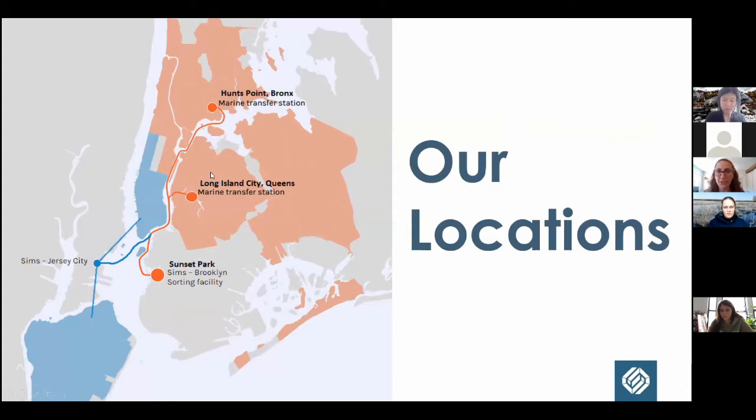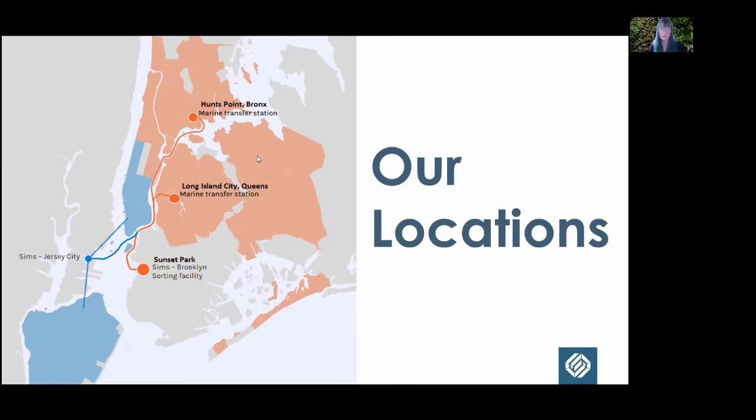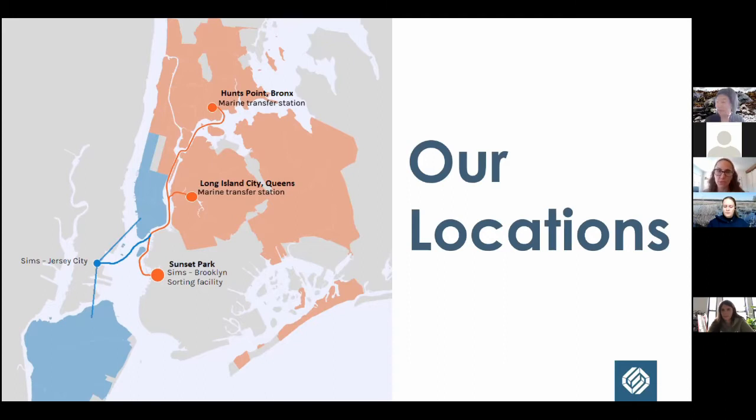We are down in Sunset Park receiving from all over New York City. Trucks collecting recyclables in the Bronx or upper Manhattan or Queens aren't going to drive all the way to Sunset Park, Brooklyn. So Sims has two transfer facilities — one in Hunts Point, the Bronx, and one in Long Island City, Queens — where DSNY trucks consolidate recyclables, load them onto a barge, and continue down the orange route to us in Sunset Park.